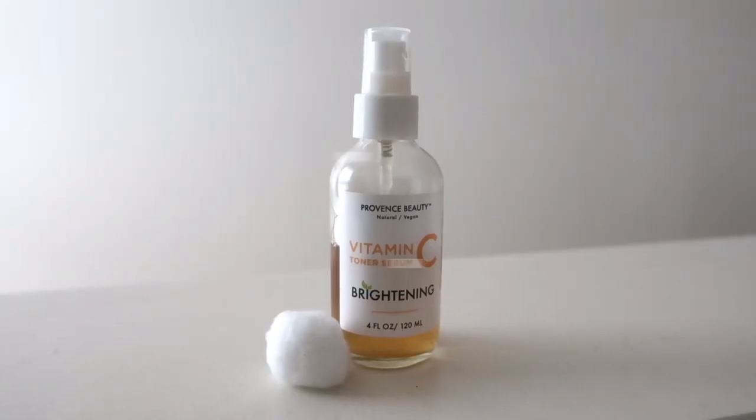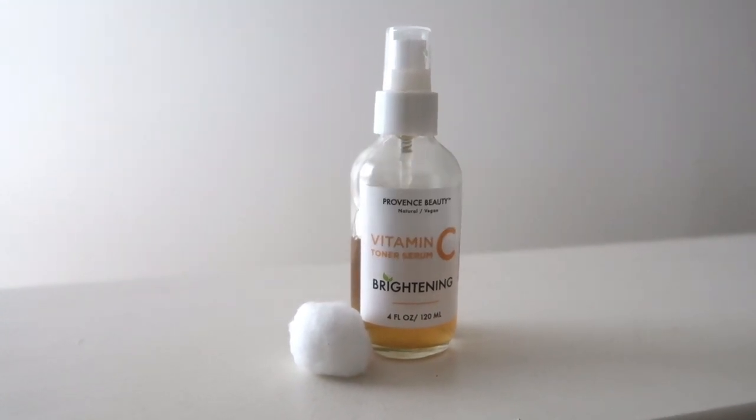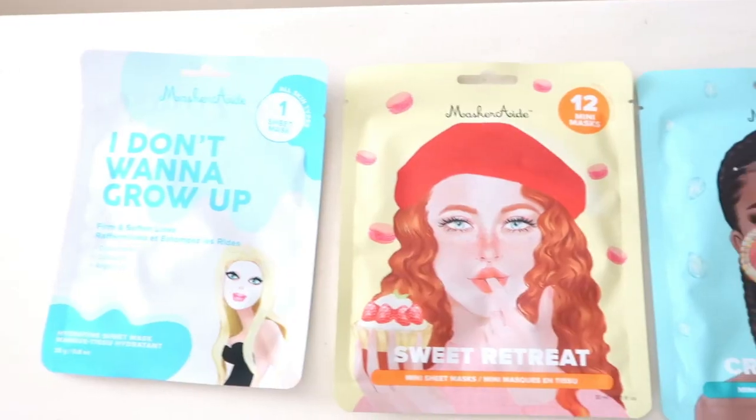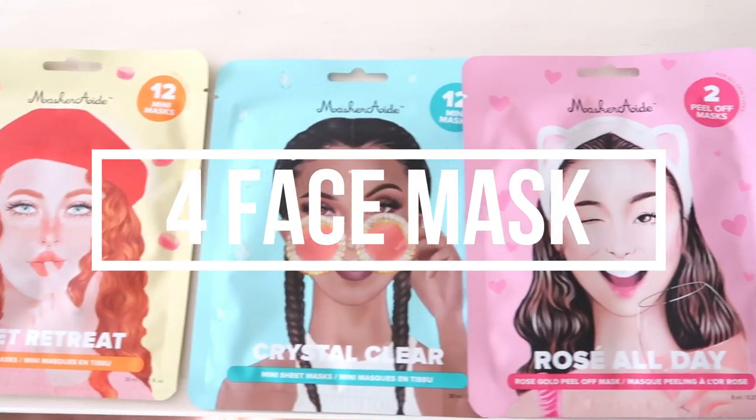Step number three: I love to use a facial toner. This one is made with vitamin C and it helps to brighten your skin and reduce acne. Toners are really good to follow up after you cleanse — they help remove excess dirt, traces of oil and makeup, and they correct and balance the pH of your skin.